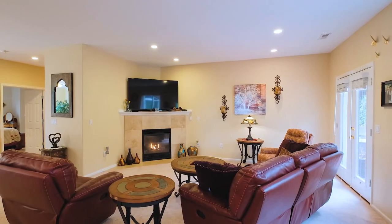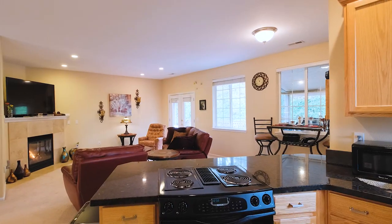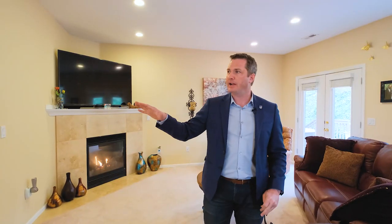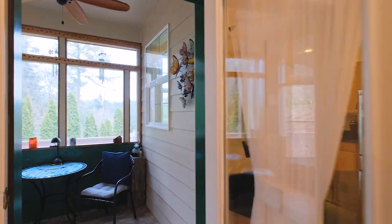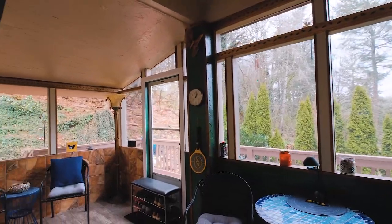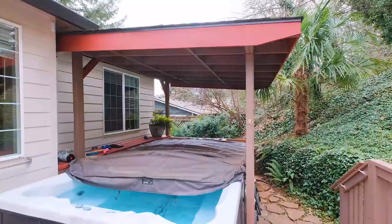Upstairs we have the kitchen living room combination with a formal dining. We're up high enough there's complete privacy in all the windows with natural light coming through. And then connected here is a covered deck, plus a huge hot tub.